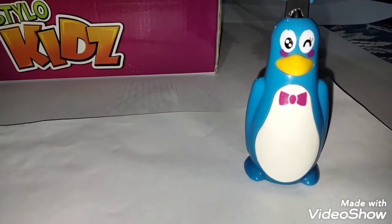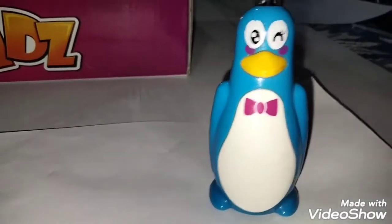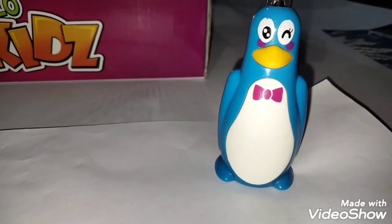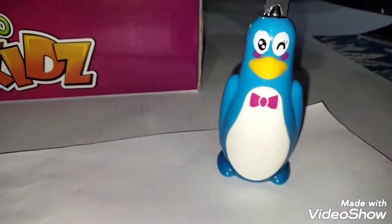Hello kids, this is Penguin, and you are watching your favorite channel, Kids Learning with Fun. We have got a surprise for you kids, and let's move on to the surprise.